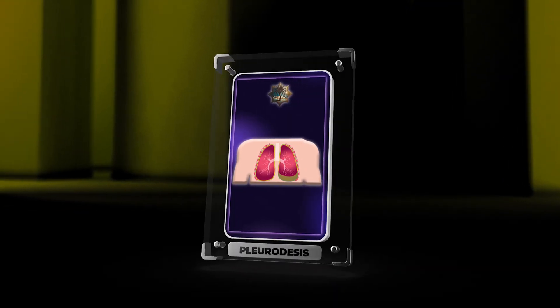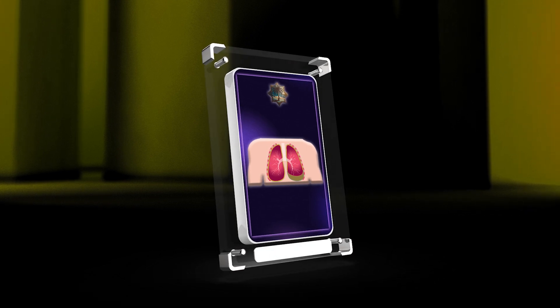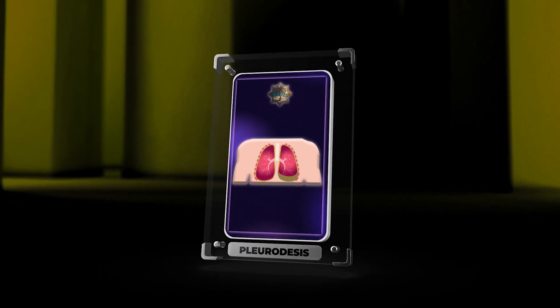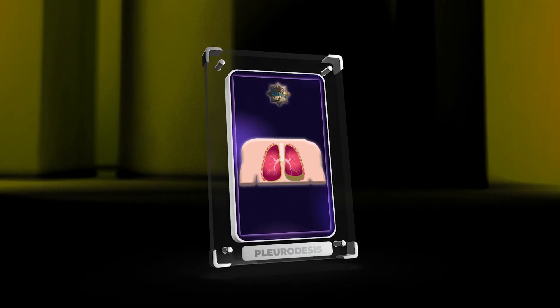In summary, pleuridesis is an important treatment for different pleural conditions. This video provides detailed information on pharmacological agents, surgical techniques, outcomes, complications, and emerging approaches to improve patient care. Ongoing research will further enhance pleuridesis efficacy and safety.